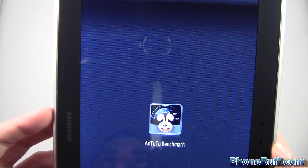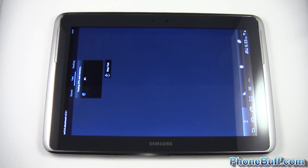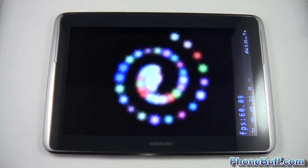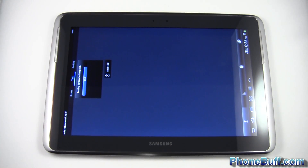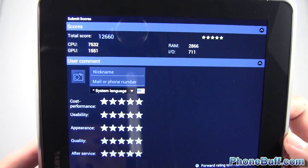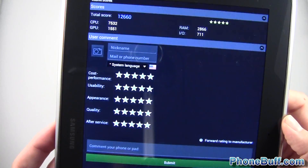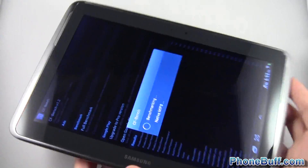I'll run the AnTuTu test and skip through the whole process. The benchmark is done and it scored 12,660 — again a really high score, as expected with all the power this device is packing. Let's go ahead and move to the next benchmark, which is CF bench. I'll hit full benchmark and skip to the end so you guys can see the results.